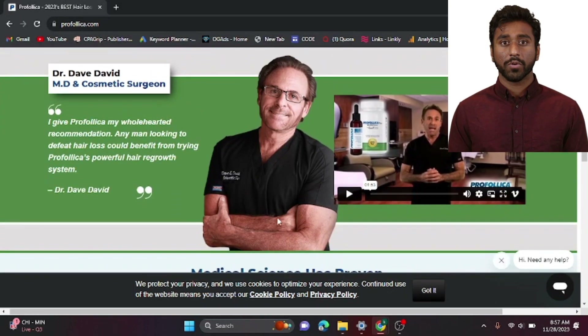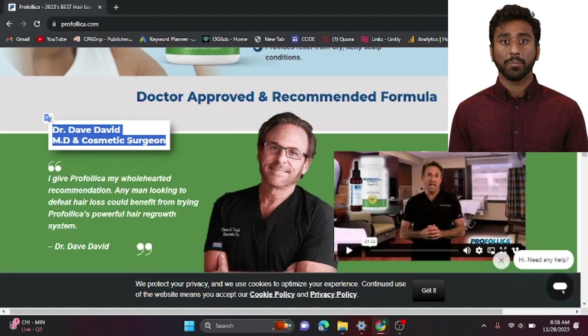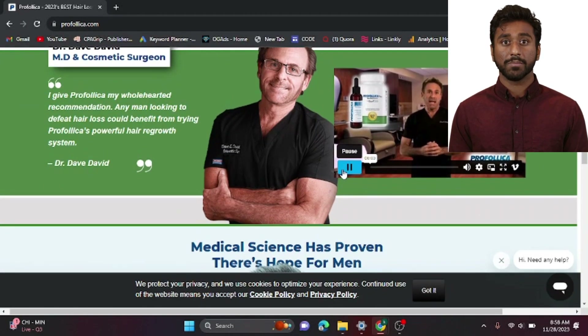But don't just take our word for it. We have the endorsement of Dr. Dave David, a respected MD and cosmetic surgeon. Dr. Dave David says: "I give Profolica my wholehearted recommendation. Any man looking to defeat hair loss could benefit from trying Profolica's powerful hair regrowth system." High praise indeed.